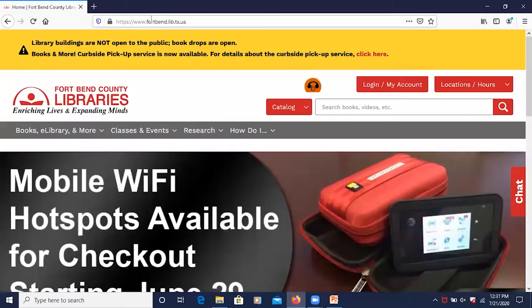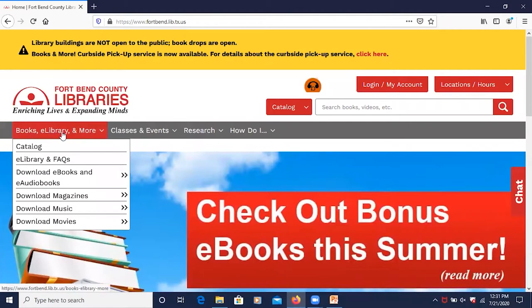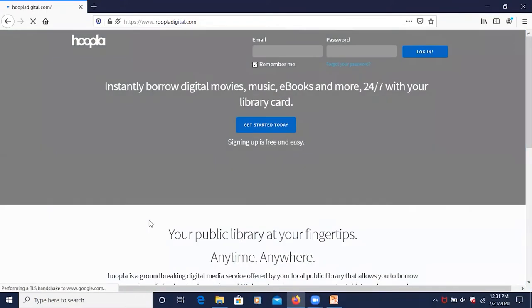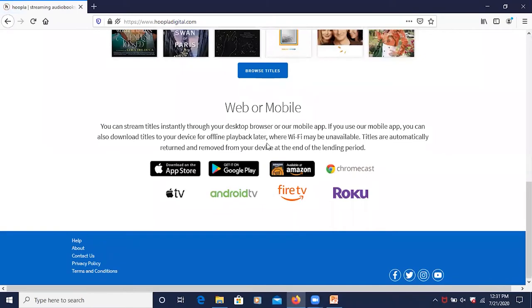Let me go ahead and pull up my Firefox. I'm on the Fort Bend County Library homepage. I'm going to click on the tab that says Books, E-Library, and More, go all the way down to where it says Download Movies, and click on Hoopla. Hoopla is available on web or mobile — basically like a computer — or you can download the apps on the Apple Store, Google Play, or Amazon App Store.